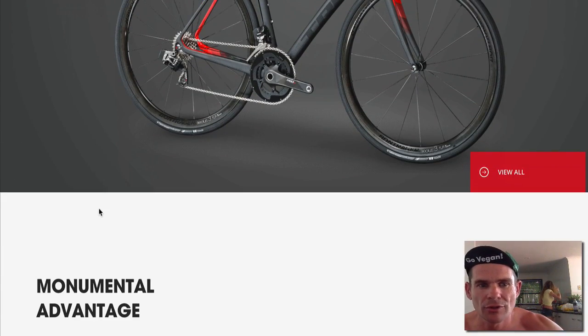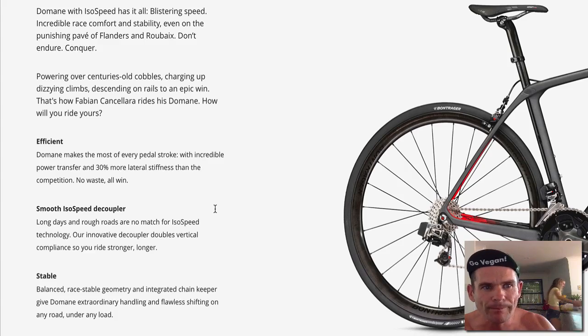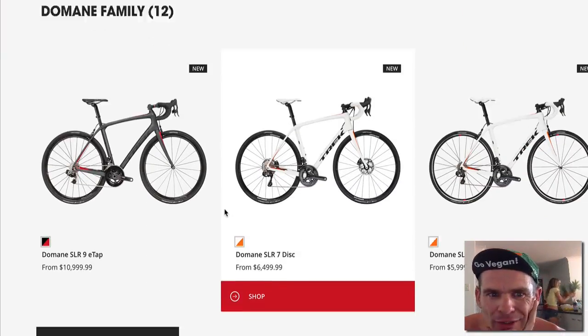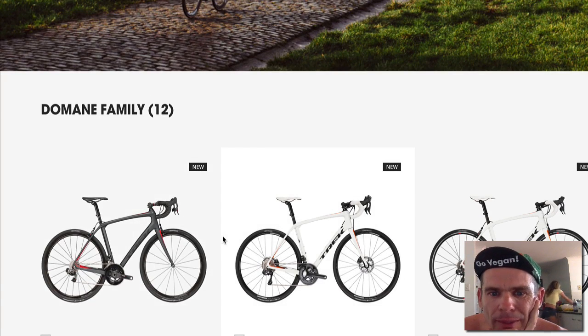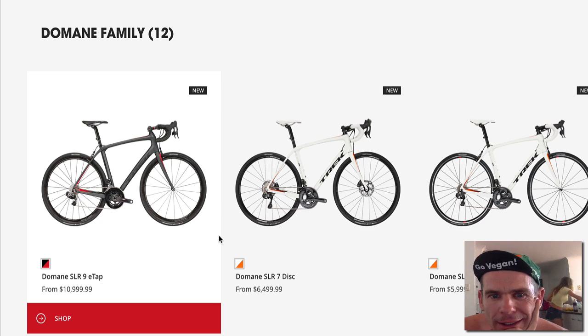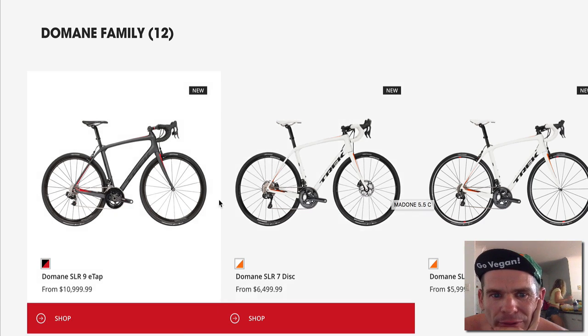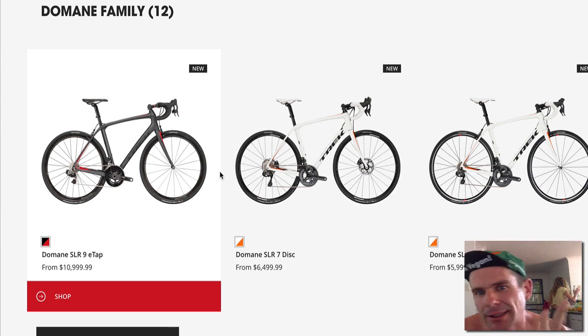Let us know what you think of the new Trek Domane SLR. Interesting stuff. Paint jobs — I'm not really that impressed with the paint, but the good thing about Trek is they do have the best paint jobs in the industry if you go custom — Project One — it's pretty cool, you can have your own options there. I'll definitely rate Trek. The finish is great. These colors are — paint is personal, it's personal preference. What one person likes, another person doesn't.